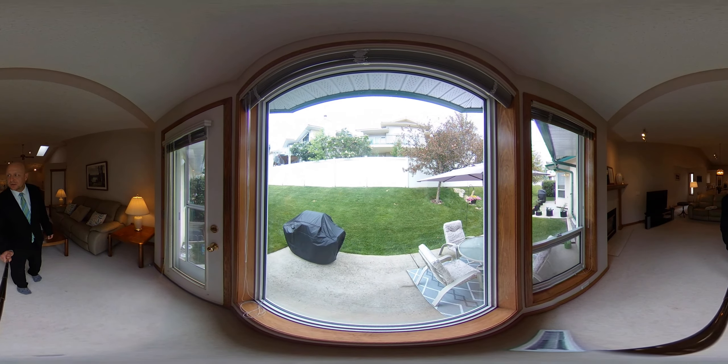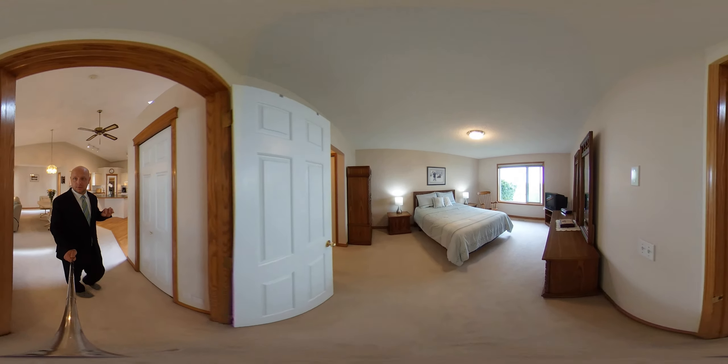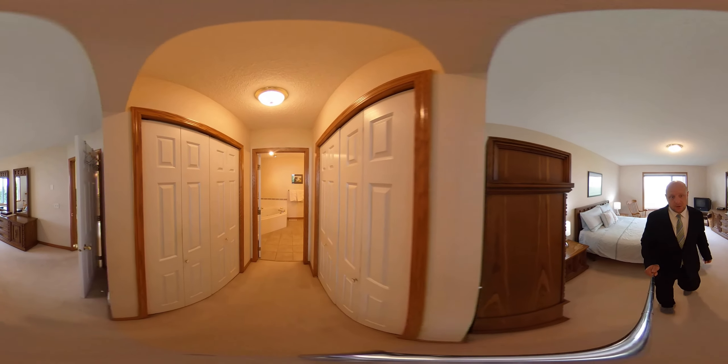And a private backyard. Now this is a villa, so you do have one master bedroom up. It's quiet in this location. His and her closets.